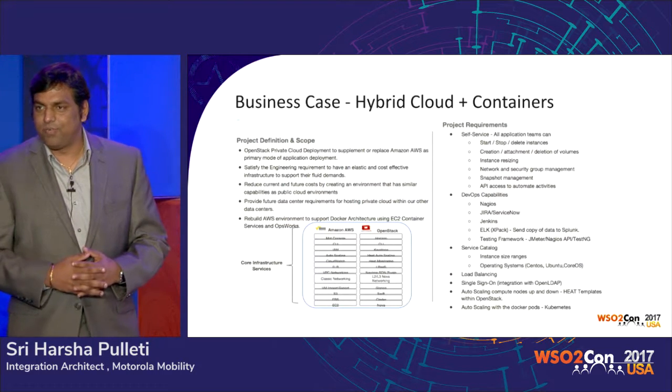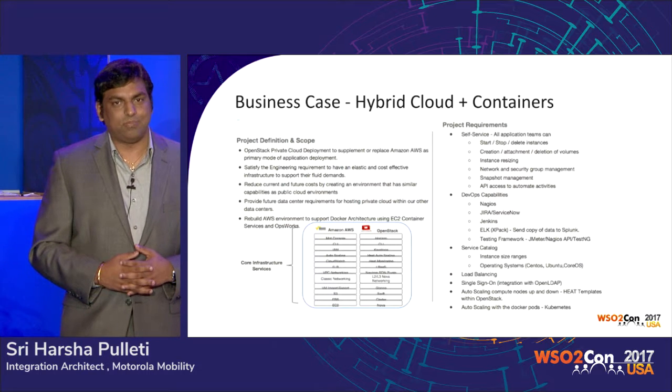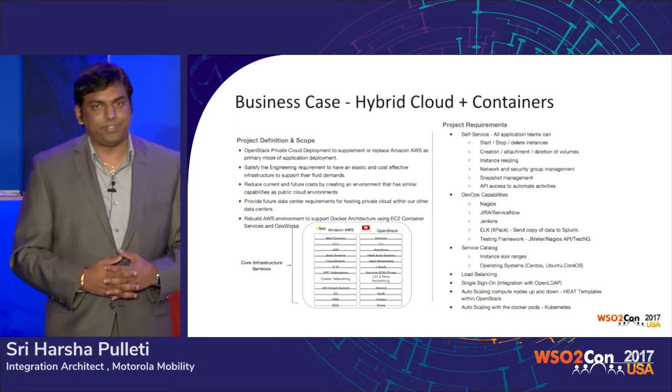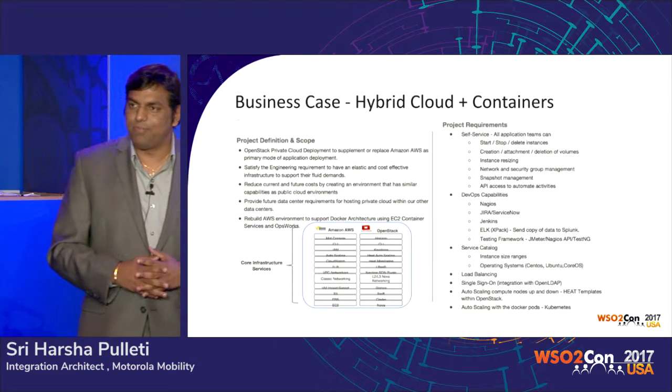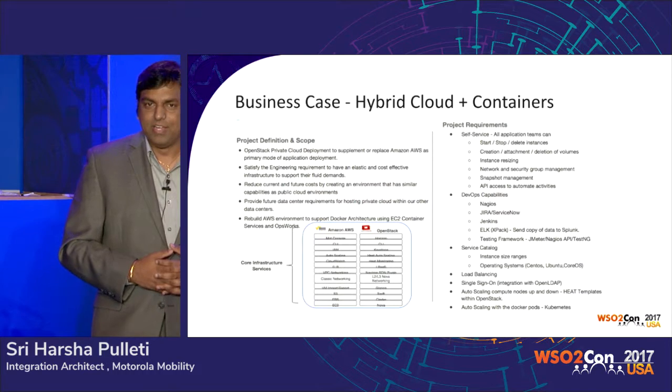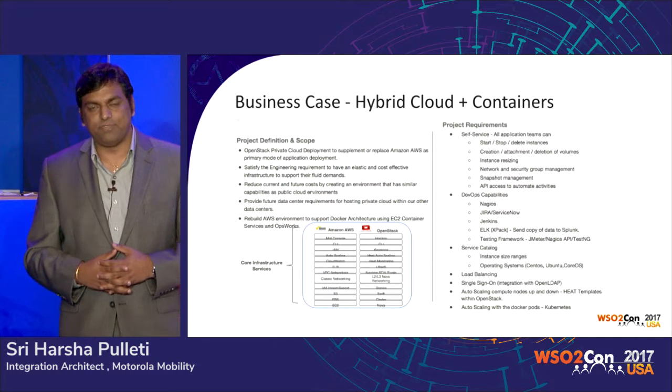But after Thanksgiving it comes to December, and we started looking at the costs. My manager called me to the room one day and said Amazon AWS is definitely much more cost-efficient than what we had before, but he still thought there was a chance to make it better. So that was one more challenge.